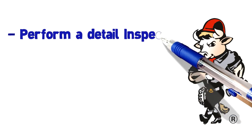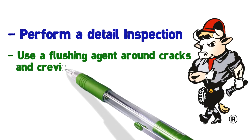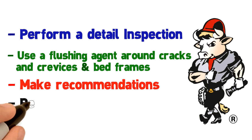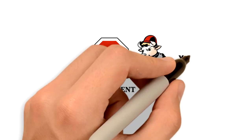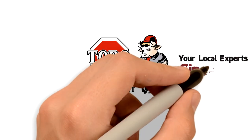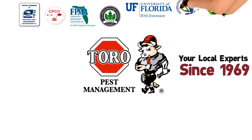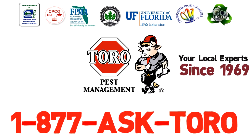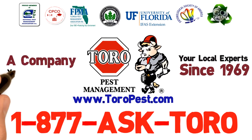What can Turo do for you? 1. Perform a detailed inspection. 2. Use a flushing agent around cracks and crevices and bed frames. 3. Make recommendations. 4. Perform a re-inspection one week after treatment. Protect your property with Turo, your local experts since 1969. Call now — our friendly service representative will be happy to assist you. 1-877-ASK-TORO, or visit us online at toropest.com. Turo Pest Management — a company you know and trust.